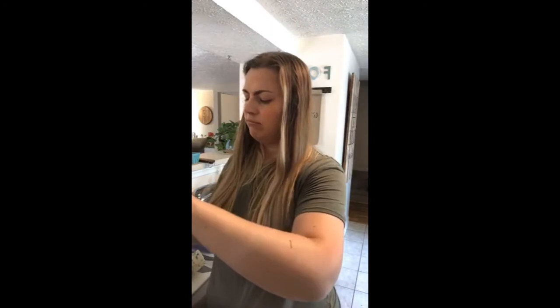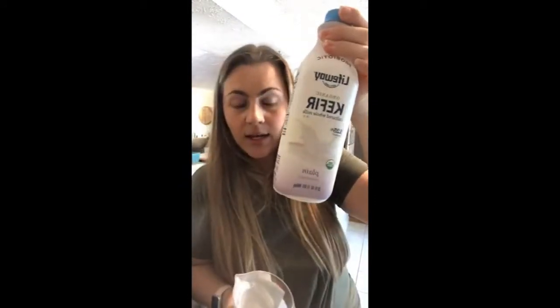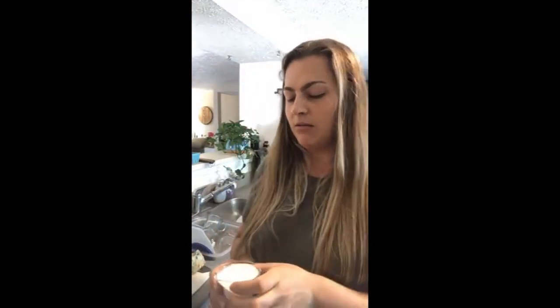I like to put the liquids in first — that helps the blender turn better, so you don't have to dig around in chunky solid stuff. I have about a cup of kefir, and I like to use plain full fat kefir. I also learned this year that it's pronounced 'kefir,' not 'keefer' as I used to say! Then I've got about a quarter cup of milk — it doesn't have to be milk, it could also be water, almond milk, or coconut water — just a little extra liquid to help it blend.